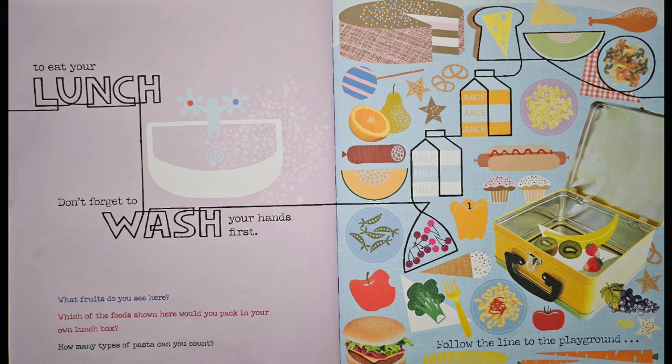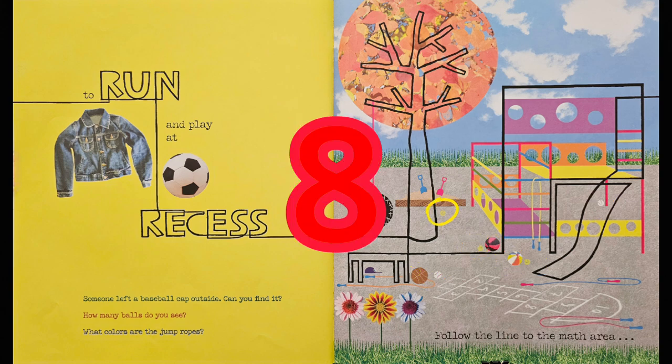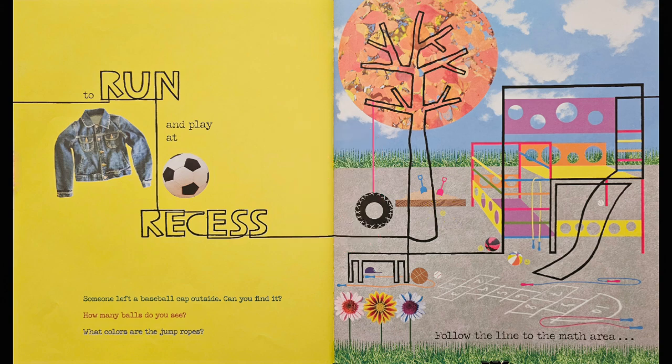Follow the line to the playground to run and play at recess. Someone's left a baseball cap outside. Can you find it? That's right, there it is. How many balls do you see? Let's count: one, two, three, four, five, six, seven, eight. There are eight balls. What colors are the jump ropes? Looks like this one is orange, the one on the playground is yellow, the one by the slide is blue, and the last one is pink.